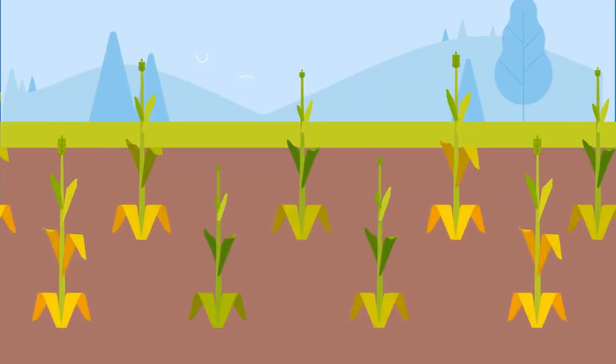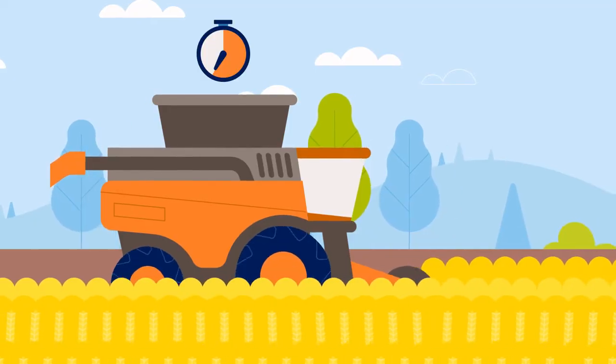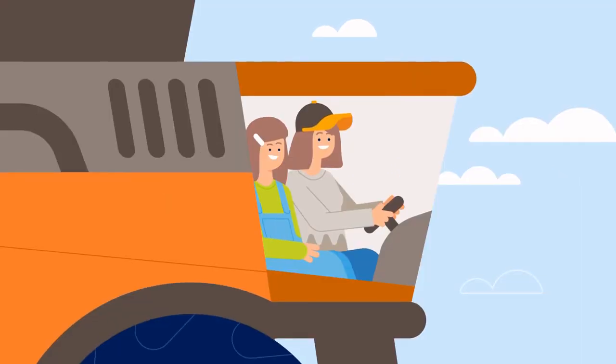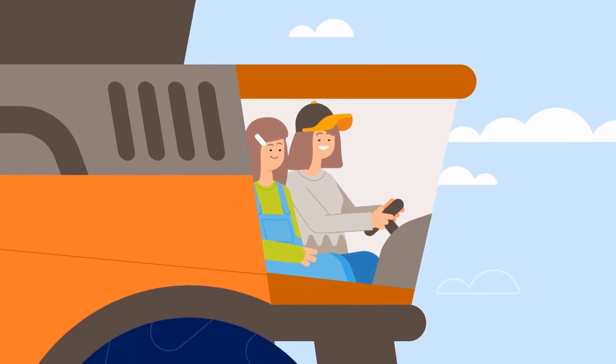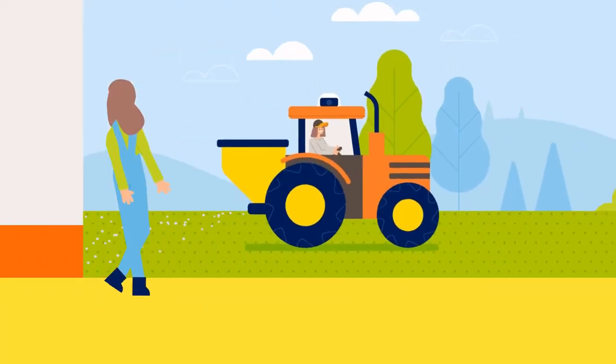Precise fertilizer spreading pays off in higher yields and in uniform maturity, where harvesting goes faster, saving you precious time. Make your farm sustainable and profitable for the future.